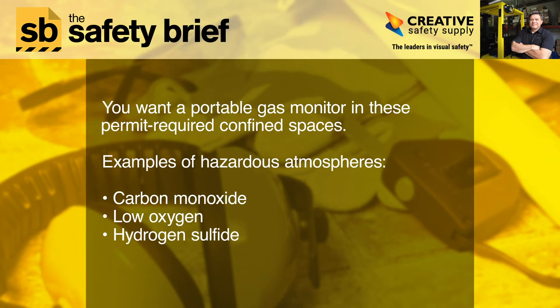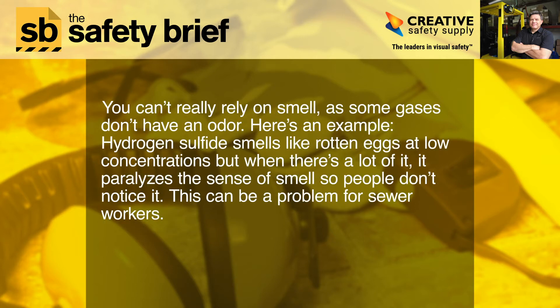Examples of hazardous atmospheres: carbon monoxide, low oxygen, hydrogen sulfide. You can't really rely on smell, as some gases don't have an odor. Here's an example: hydrogen sulfide smells like rotten eggs at low concentrations, but when there's a lot of it, it paralyzes the sense of smell so people don't notice it. This can be a problem for sewer workers.